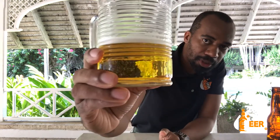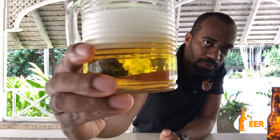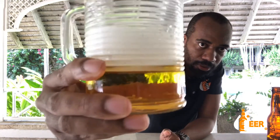Out of five crowns, I'll give it a four. Four crowns out of five — not bad. The color is pretty good. As you swirl it around, it still holds a bit of that carbonation as it spins.